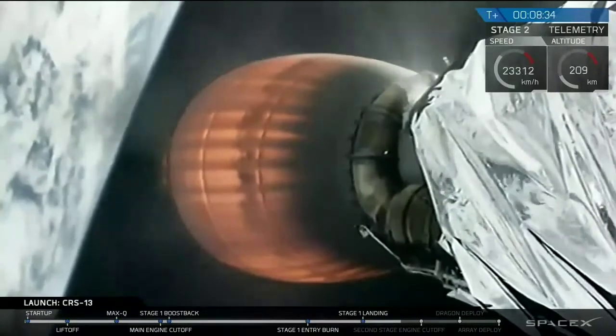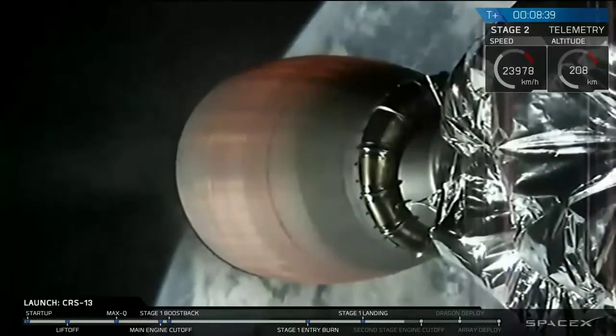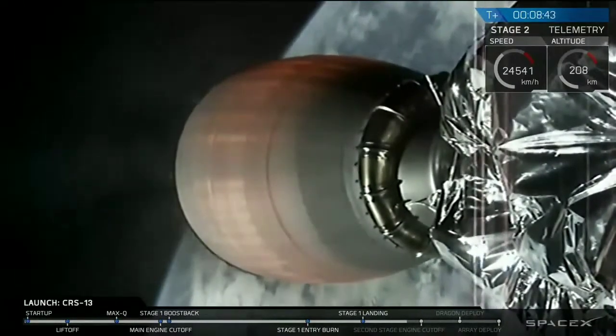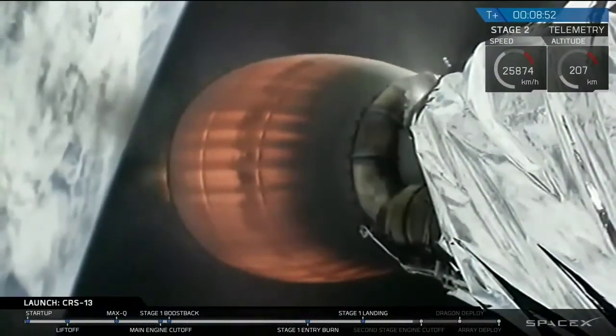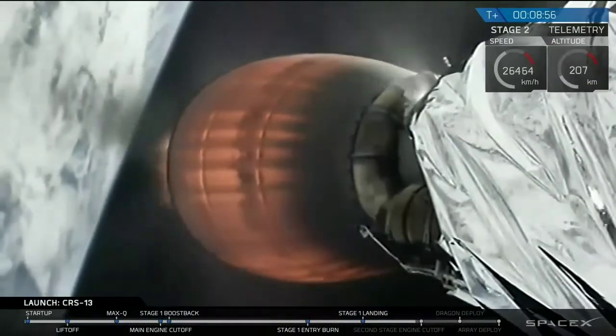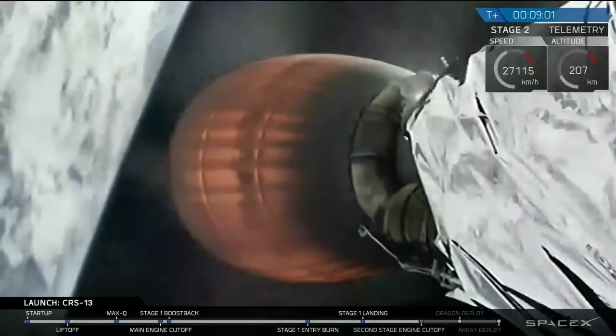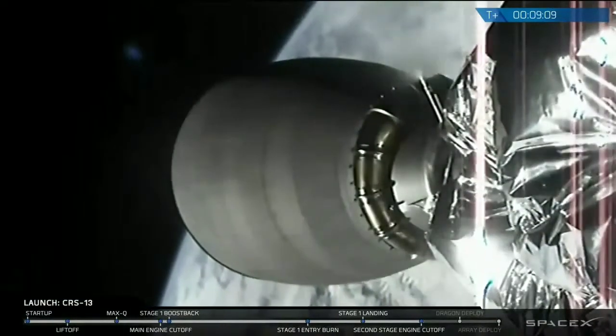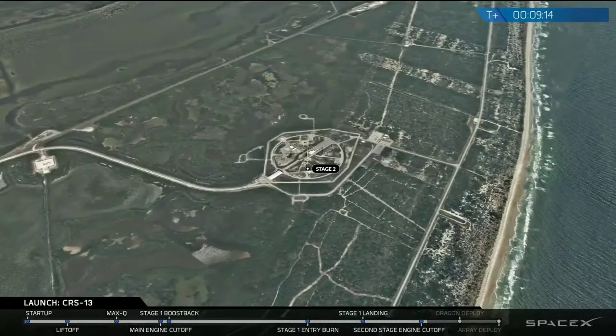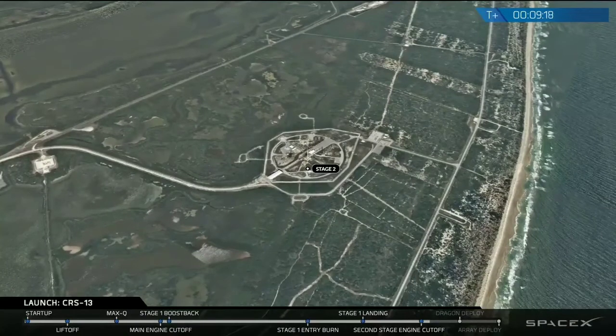MVAC-D, the Merlin vacuum engine that you're currently seeing on your screen, has slowly begun to power down as expected. The second engine cutoff is coming up in about 20 seconds. At that point, the second stage and Dragon will be coasting towards their rendezvous with the International Space Station. We will confirm we've entered the correct orbit, and then Dragon will deploy from the second stage. We had a second engine cutoff of the second stage, and we're just waiting for the Dragon deploy, where Dragon separates from the second stage of the rocket.